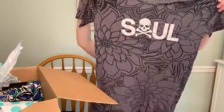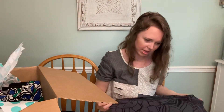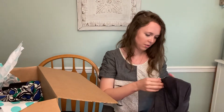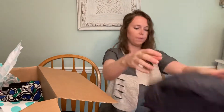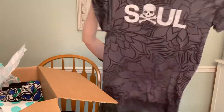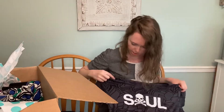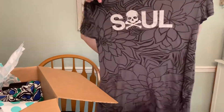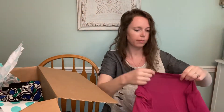Soul Cycle performance, size extra small. I've never found this brand before, so I wasn't really sure. This doesn't seem to be like a Lululemon collab or anything, but it's a cute little floral print with the logo that should sell.